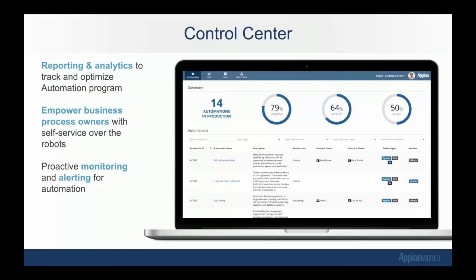The control center also provides global case and exception management. Any time any of your bots have an exception in production, a case is created. You can assign that to your Appian users as a task, and the correct user can identify what went wrong in the system, update the robotic process straight from RWM, and continue along — maybe log that and improve the process so your processes get better through the control center.